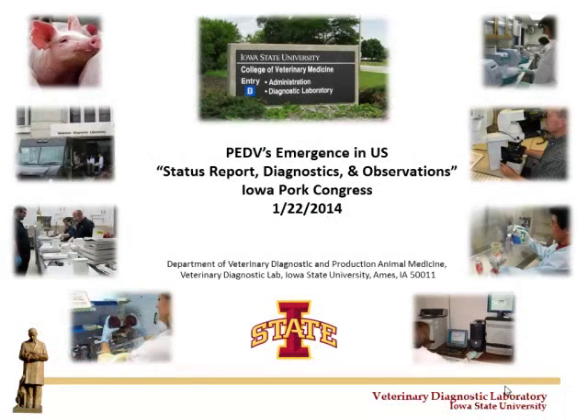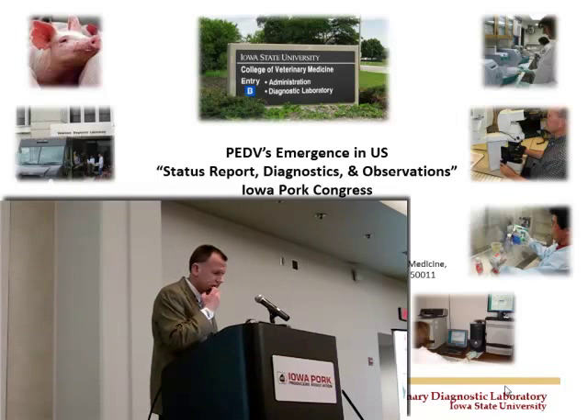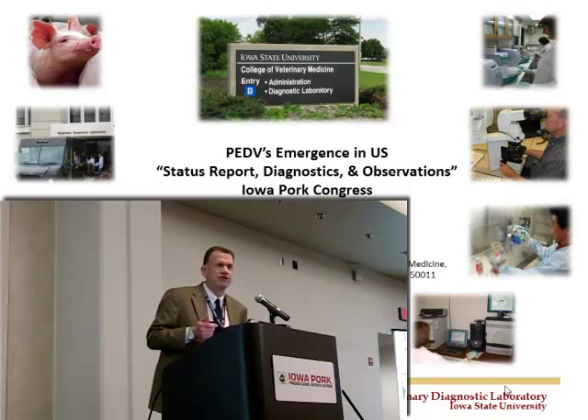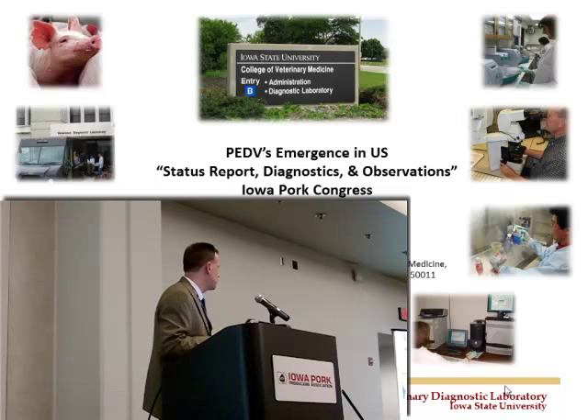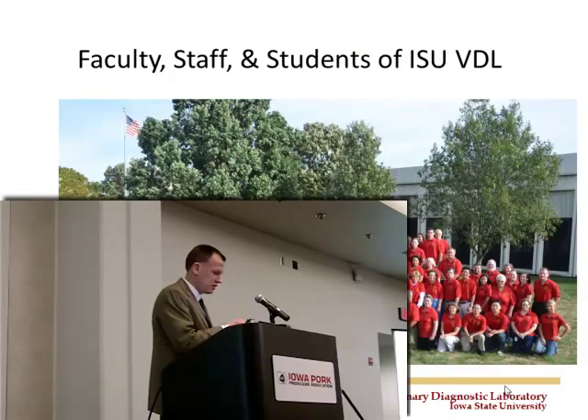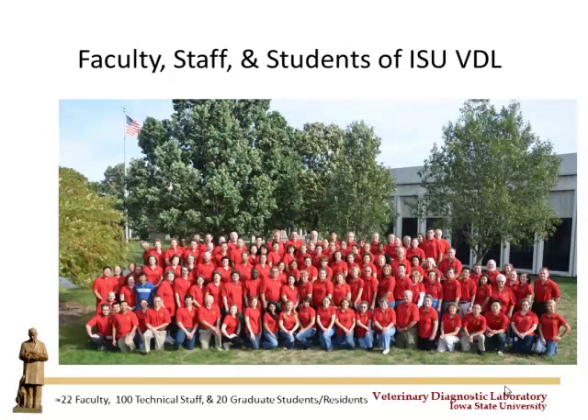I wish this opportunity was under a little better circumstances, but we had something that definitely has had a significant change or impact on the landscape of pork production in the US that started this May. I'm going to share an update on what's gone on, at least from the perspective of my role here at the laboratory. What we're sharing today is really from the view of the lab.